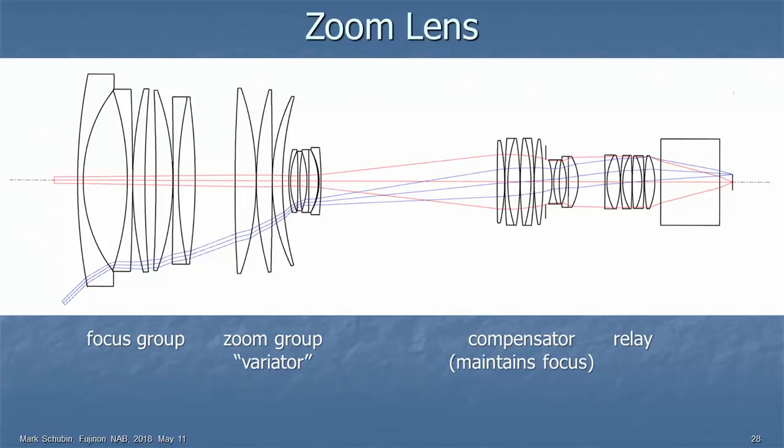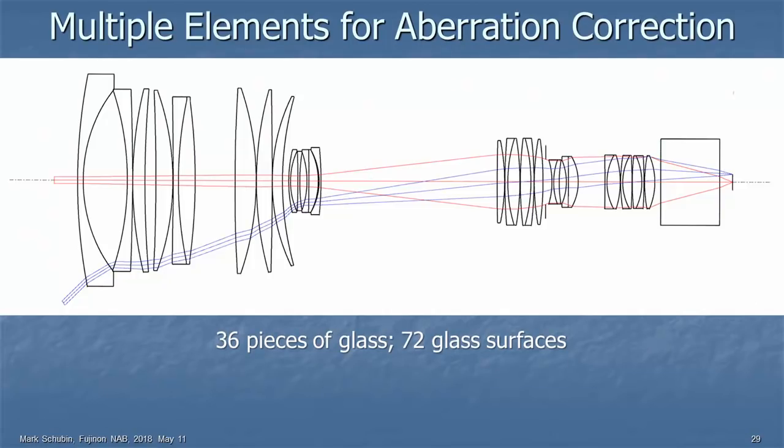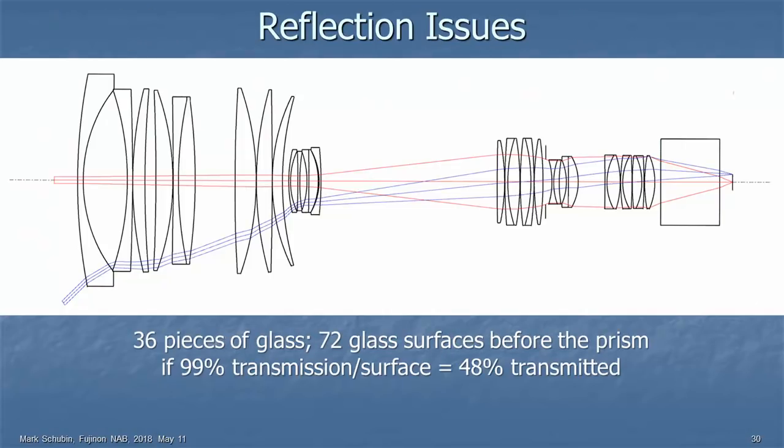But why do we have all those additional pieces of glass? No single piece of glass can transmit all colors to the same point — red shows up in one place, blue in a different place, so you need another piece to compensate. Spherical optics cause spherical aberration, so you need more pieces to correct that. With 36 pieces of glass, that's 72 glass surfaces. At 99% transmission per surface, only 48% makes it through. At 90% per surface, it's even worse.